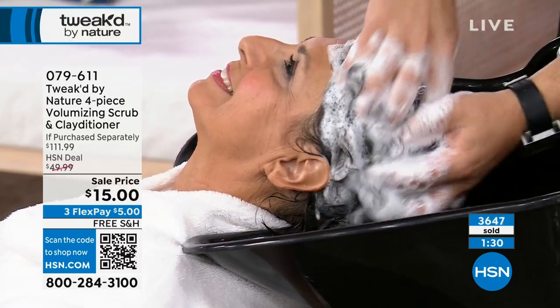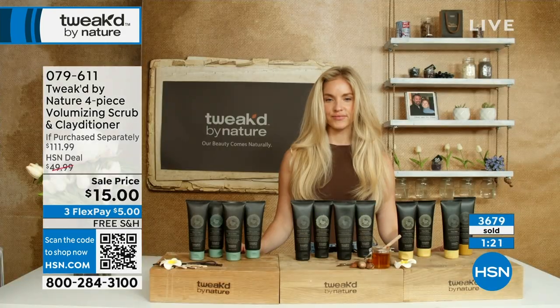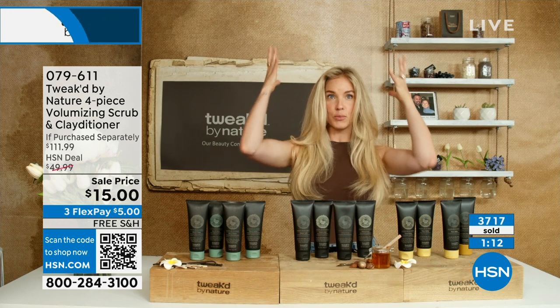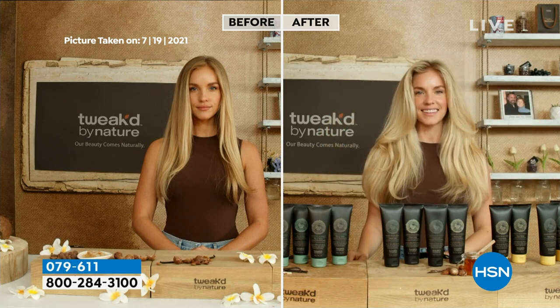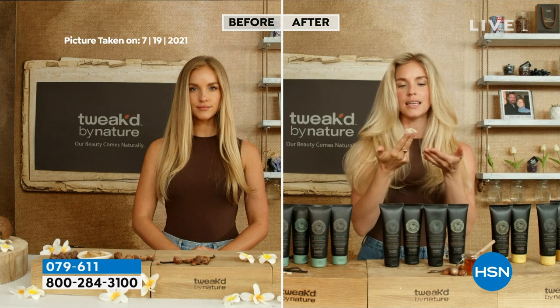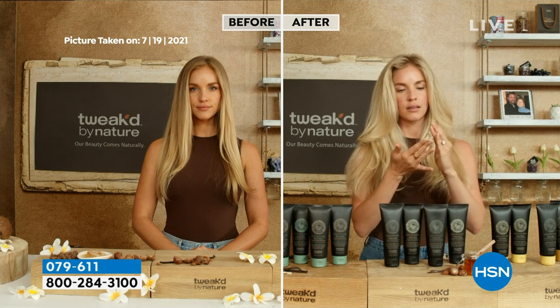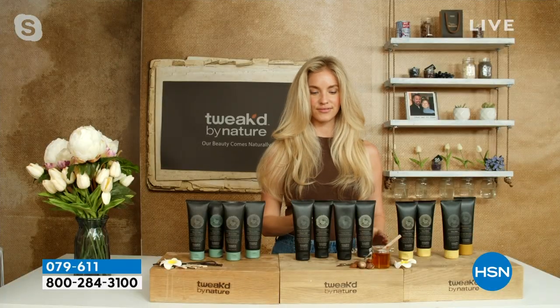Replace your shampoo once a week with the scrub. Take one teaspoon — if you have long hair like Amanda, that's all you need. She thought she needed more at first and used way too much. One teaspoon gets a good, luxurious lather. Let me show you the texture — it's like mud, but as you add a little water and work it through, that graininess kind of disappears.